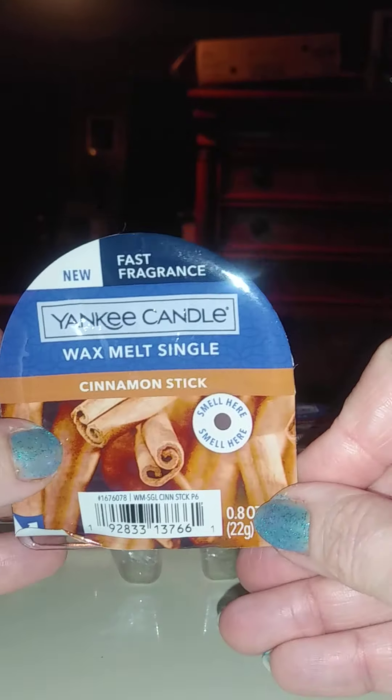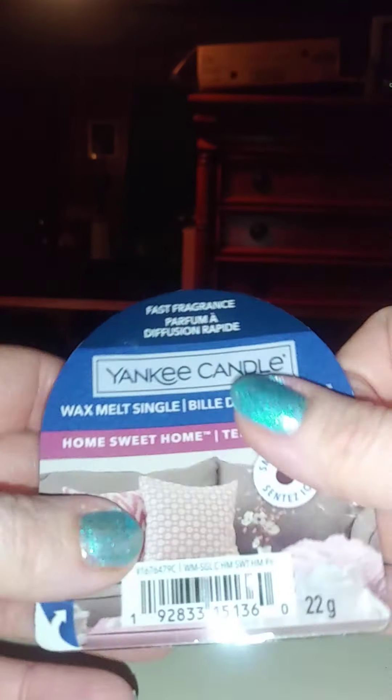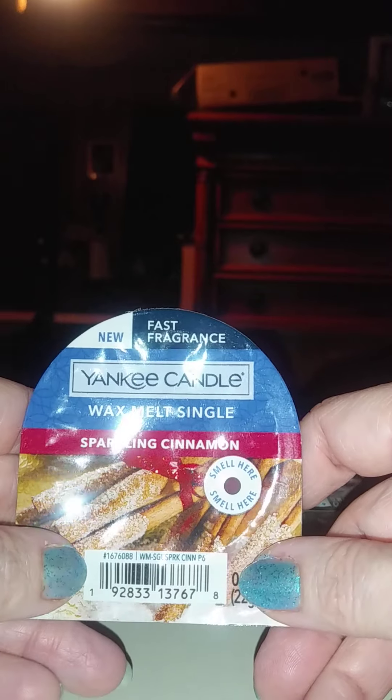I'll start with the singles. First one I got was Cinnamon Stick — that's a pretty old one and it smells just like cinnamon. Home Sweet Home — everyone knows what that one smells like, it's also a cinnamon scent. Sparkling Cinnamon is not as strong as Cinnamon Stick, it's got other notes in it but it's still a cinnamon. Alpine Mint is like a chocolate mint.